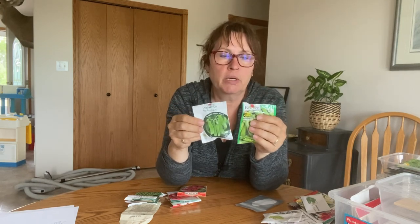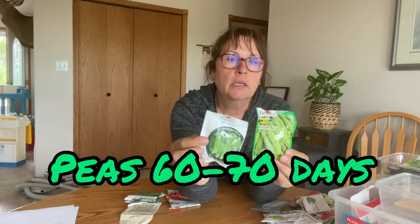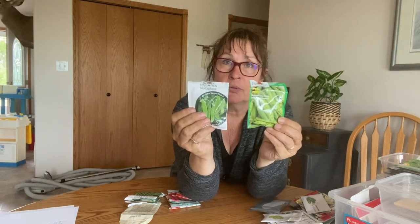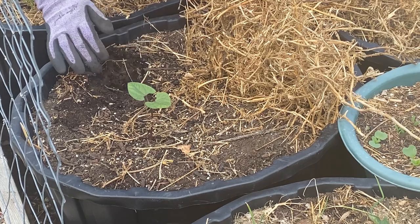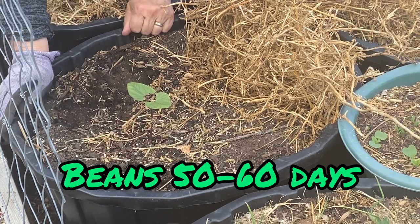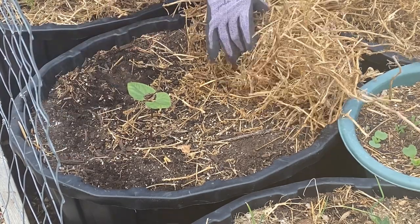Peas and beans are also something you can succession plant a couple of times during spring and summer. The two peas I have here are a bit longer — 63 to 68 days — but you can find varieties with a quicker maturity date. I found a new spot for some more peas so I'm going to plant some right away. Beans are pretty fast growing, with maturity dates ranging from about 50 to 60 days. I have a few spots where my purple pole beans didn't germinate, so I'll replant those and maybe fit some bush beans into another container.